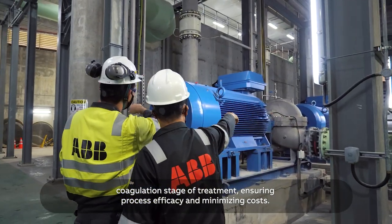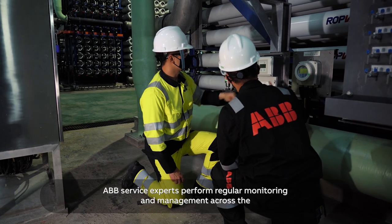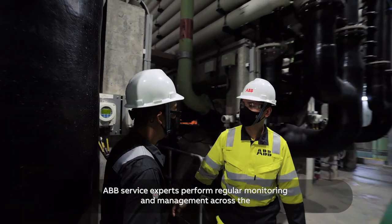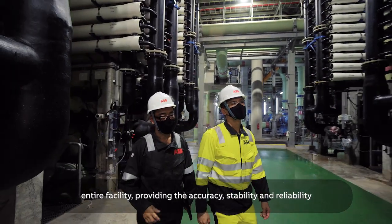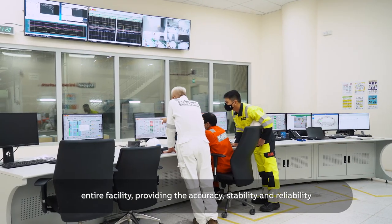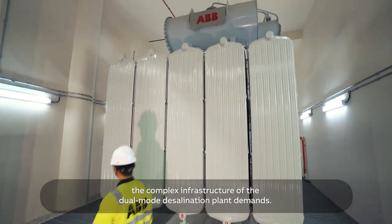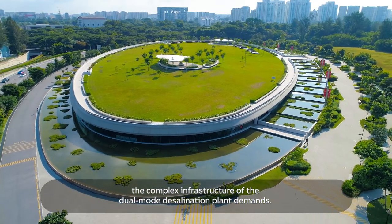ABB's service experts perform regular monitoring and management across the entire facility, providing the accuracy, stability, and reliability the complex infrastructure of the dual-mode desalination plant demands.